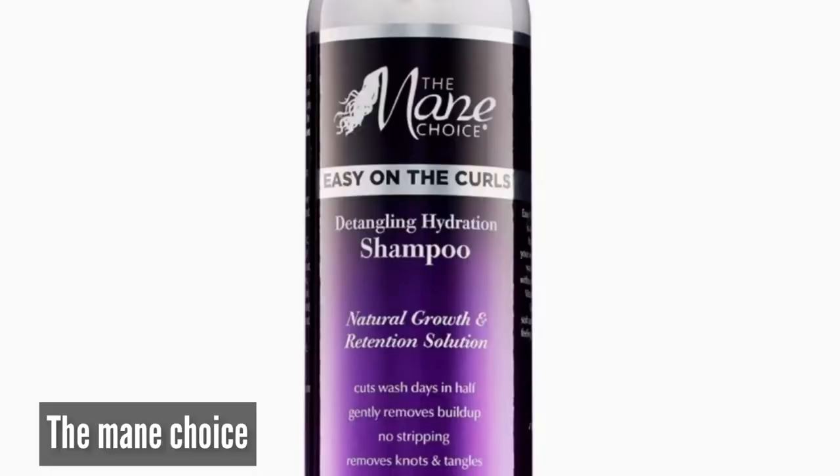The next shampoo on the list is the Mane Choice easy on the coils detangling and hydration shampoo. This shampoo is said to be for natural hair growth and retention. It's also said to be very easy on the coils, leaving the hair feeling soft and shiny while eliminating dry and stripped feeling. It also helps wash away any buildup, instantly moisturizes, and minimizes damage. If you have high porosity hair, hair that dries out fast, fragile strands, or damaged hair, you might want to give the Mane Choice a try. It has tons of positive reviews.